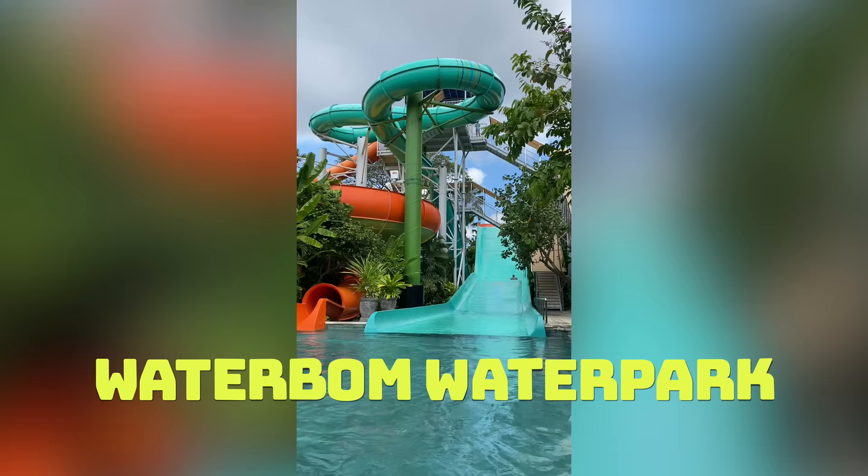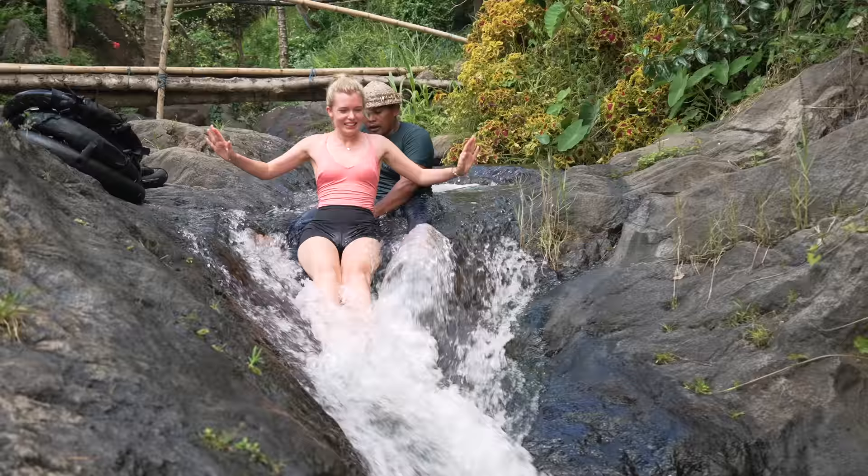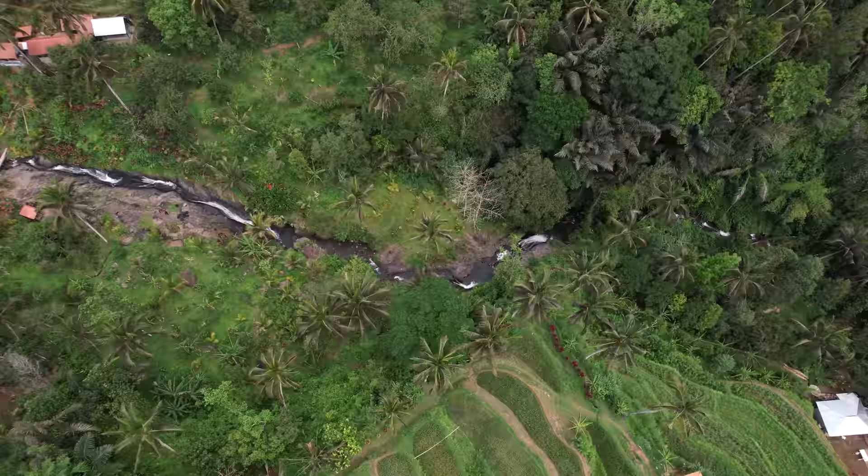Number nine: one of the most fun activities we ever did in Bali is Waterbom Water Park. The staff are amazing, the rides are so sick, and it's just the best day ever. Number ten: another water experience is mother nature's version — a natural water slide run by locals in a village called Lemukti, and it was totally worth the drive up there.